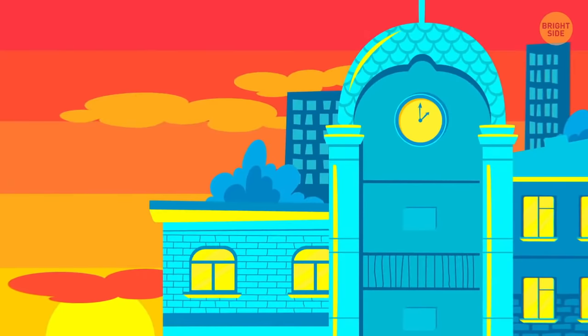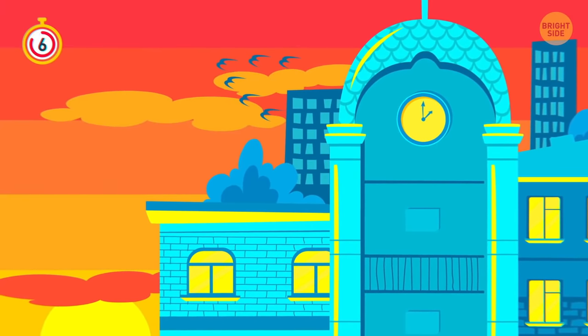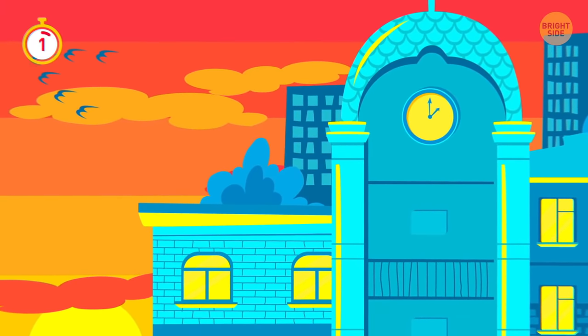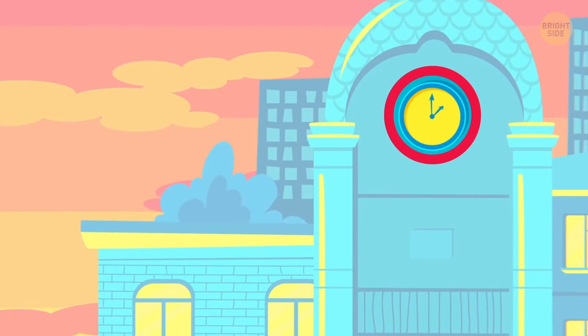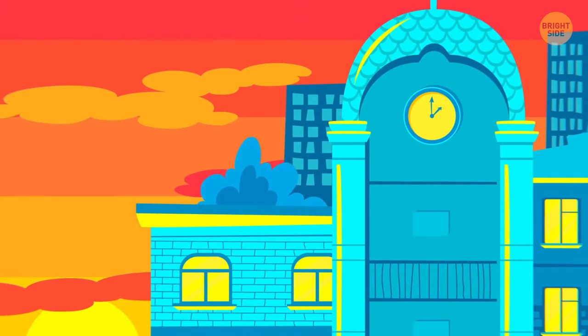This picture seems weird, but why? The clock on the tower shows 2 o'clock — no matter if it's a.m. or p.m., sunsets don't usually happen at this time!